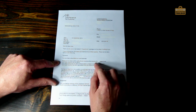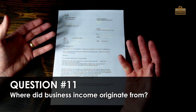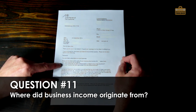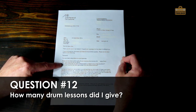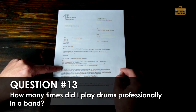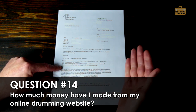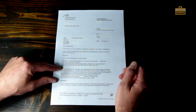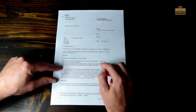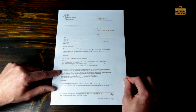They asked: 'Please let me know which parts of your business the income came from.' In other words, they're digging into specific income and want to know: how many drum lessons did I give? How many times did I play professionally in a band as a dep drummer? How much income was generated from the online business? This was back at the very early days of YouTube and there was a tiny bit of YouTube income, and they were asking about that too.